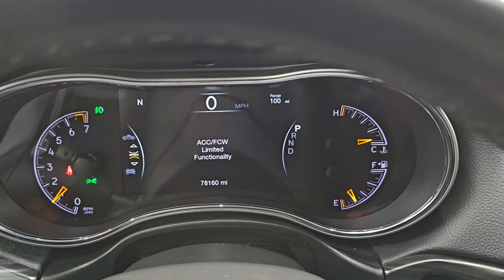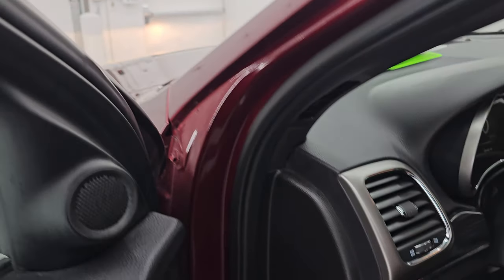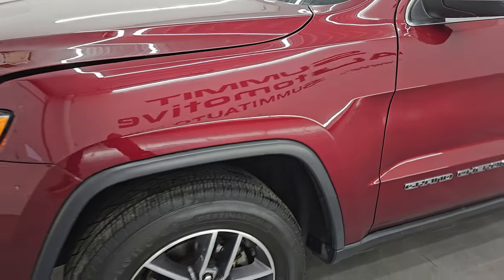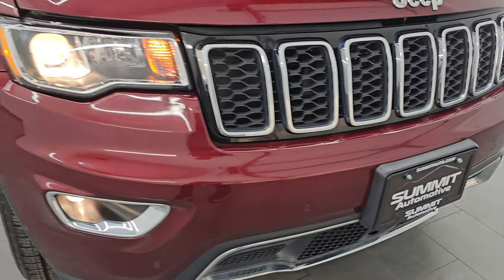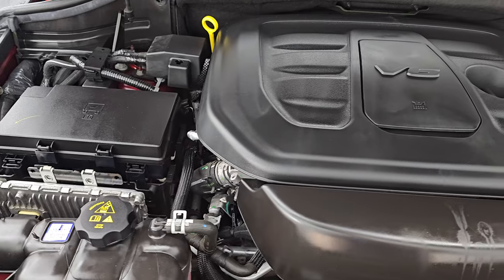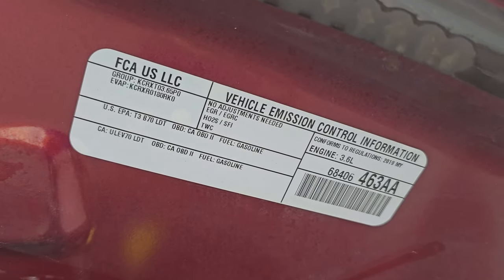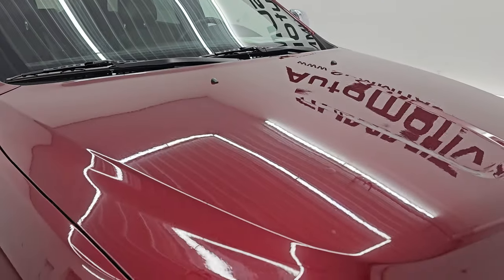Starting it up — no check engine lights or anything like that. All the lights are working nicely and under the hood we have the 3.6 liter Pentastar V6 engine. The engine bay is very clean and it runs very smooth. Once again this Jeep has been fully safetied and inspected by our service shop, has a fresh oil and filter change, all the fluids have been checked and topped off. There is the emission sticker. The shock is doing a great job holding that hood up and this Jeep is 100% ready to go.